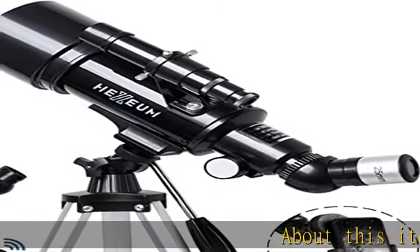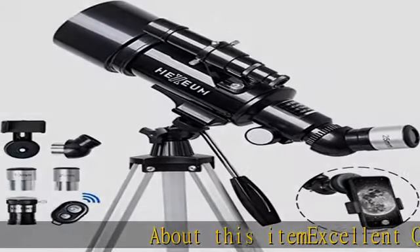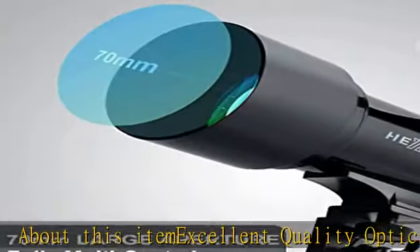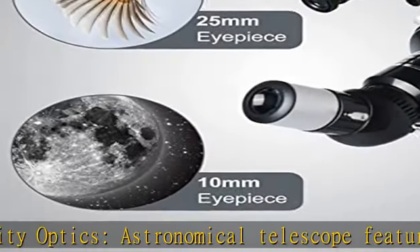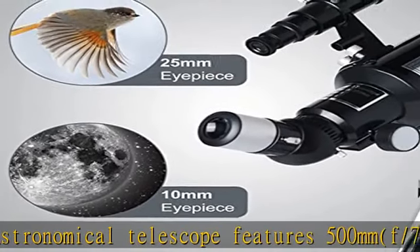About this item: excellent quality optics. This astronomical telescope features 500mm f-7.1 focal length and 70mm aperture, providing stunning views and protecting your eyes.